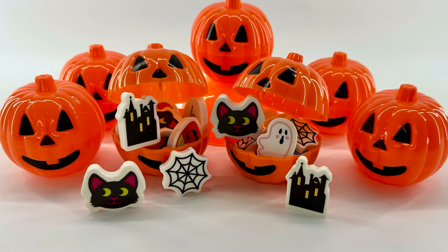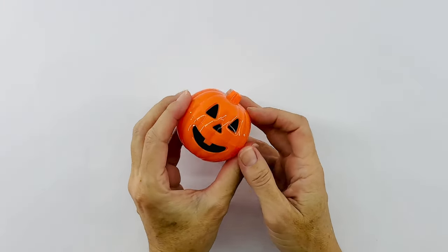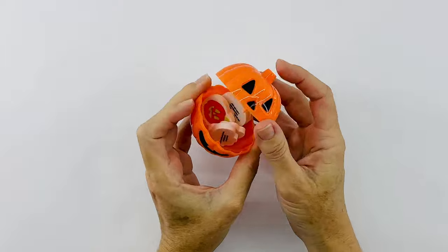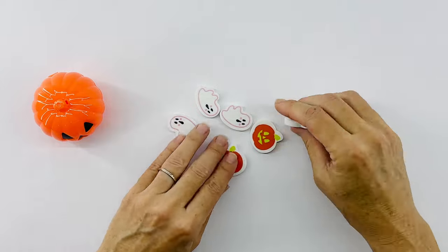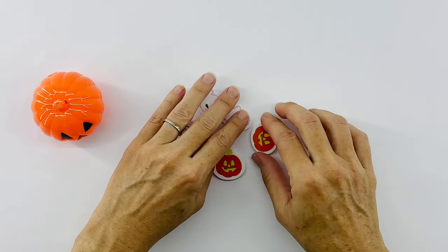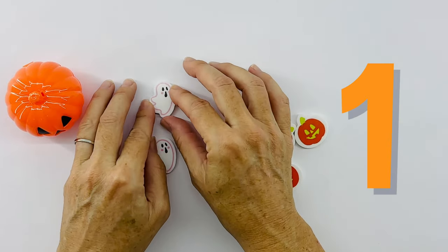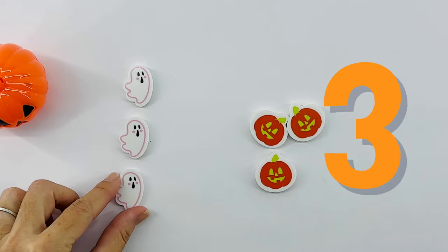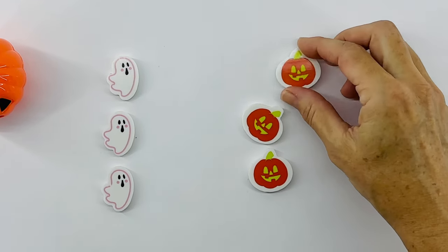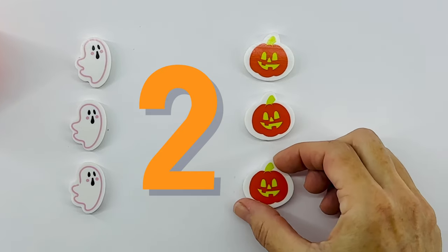Let's keep playing with the pumpkins. It's an orange pumpkin. Let's see what's inside. Hmm, what do we have here? We have some ghosts and some pumpkins. Let's count them. One ghost, two ghosts, three ghosts, one pumpkin, two pumpkins, three pumpkins.